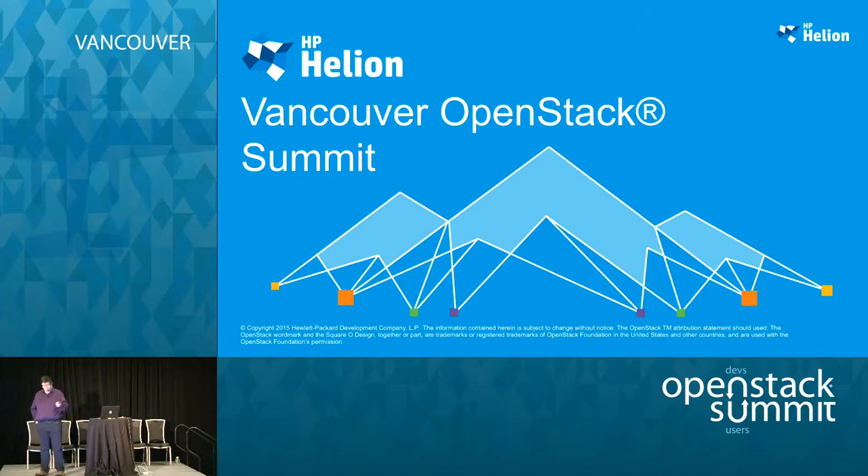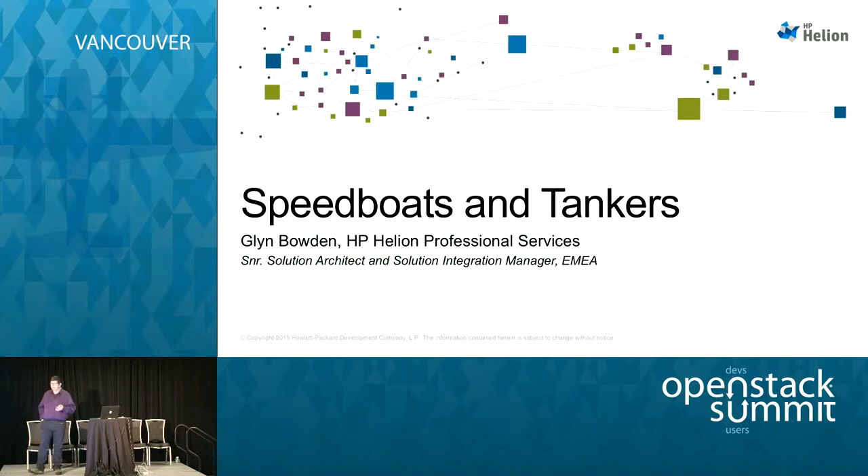Good afternoon. We're getting towards the end of the conference now, so if you're anything like I am, we've been through quite a lot of technical presentations. This one should be a little bit slower, easing towards the wind-down time. Let me introduce myself first and give you a bit of background, and then that will lead to understanding why I wanted to talk about this stuff.